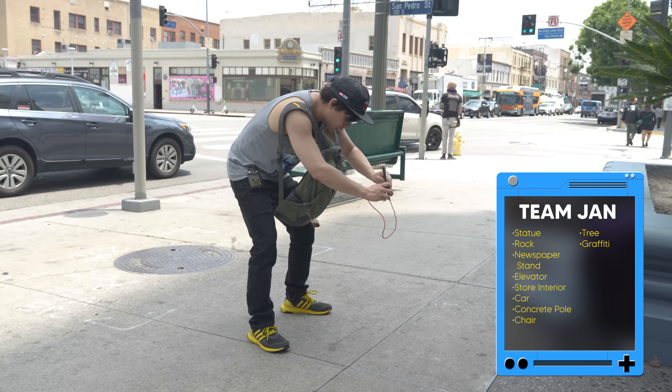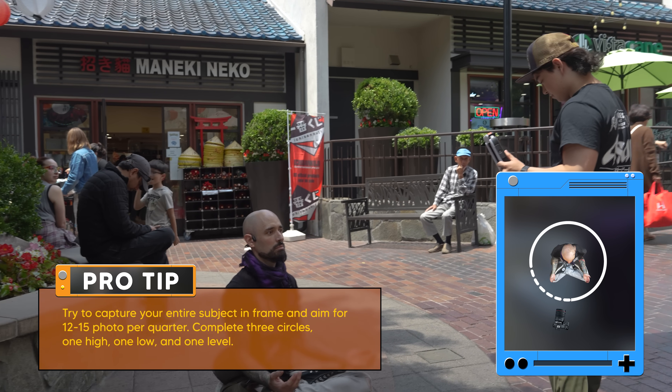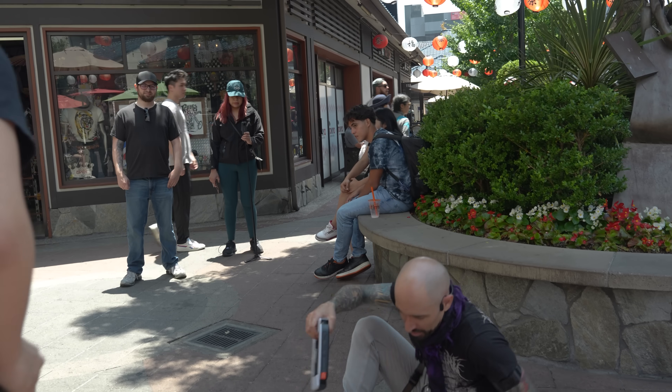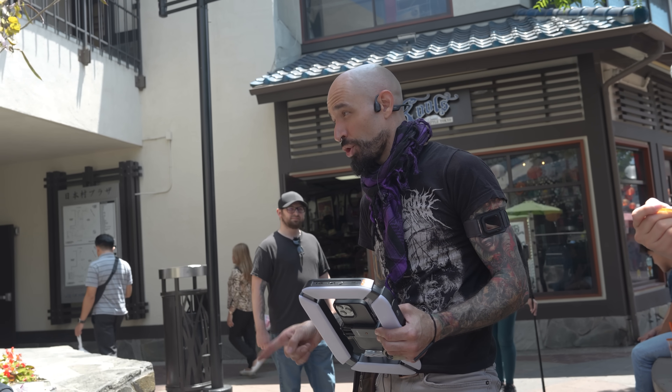Pleasure, I'm Jan. Absolute pleasure. This is RealityScan. Do a full circle, then come back through. Do a full circle low angle. Do a full circle high angle. Yeah, that's good. Thank you so much, brother. Can I ask one last favor? Do you mind if I scan your shoe?